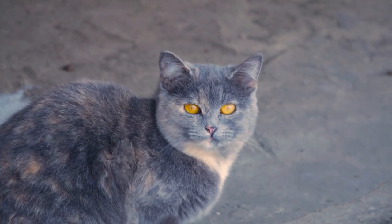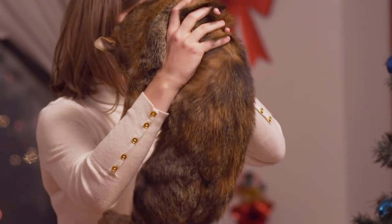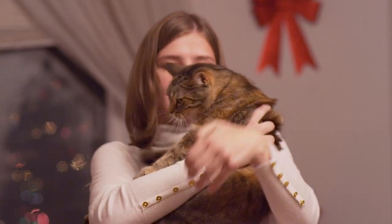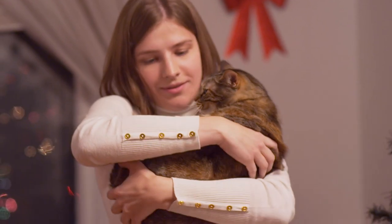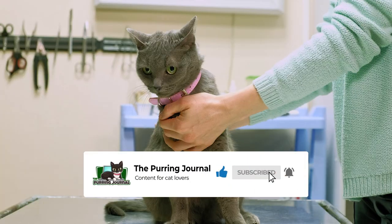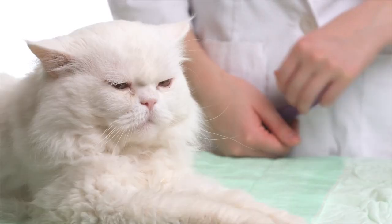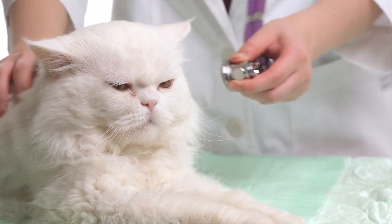Unfortunately, poor kidney function is more prevalent in cats than one might think, and understanding the causes, signs, and potential risks can be the single best thing you can do for your feline friend. If you enjoy this kind of content, consider subscribing to the channel for more cat videos. Now let's discuss everything you need to know about chronic kidney disease in cats, from the signs and effects to how it can be prevented and treated.